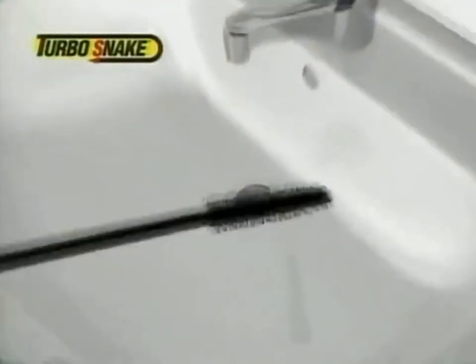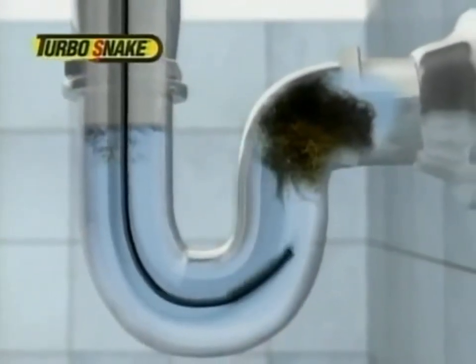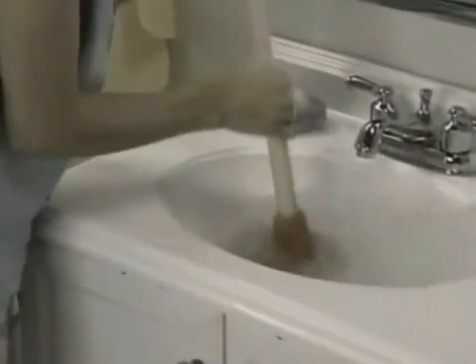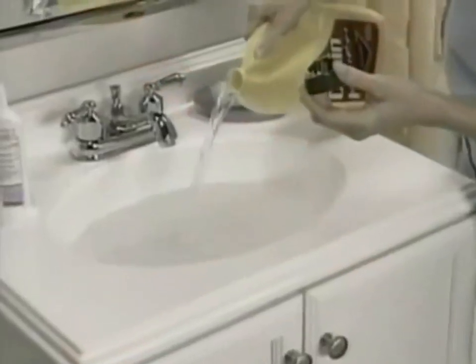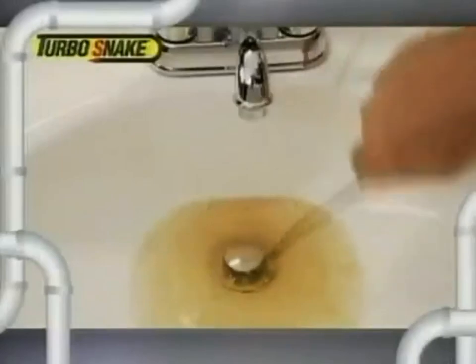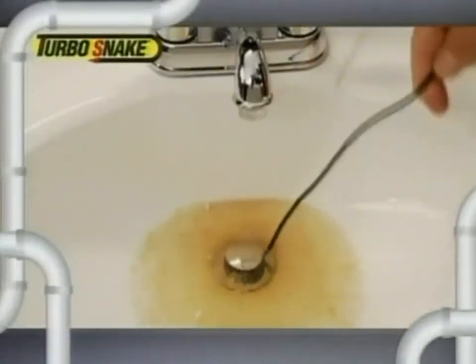Here's how it works. The Turbo Snake easily glides down deep into the drain. Then give it a twirl, and the specially designed hooks grab onto the hair and gunk to remove the clog with ease. Plungers are messy and don't work on hair clogs. Liquid drain cleaners are toxic and float right past the clog. But Turbo Snake grabs hair clogs like magic and allows your sink to drain every time.